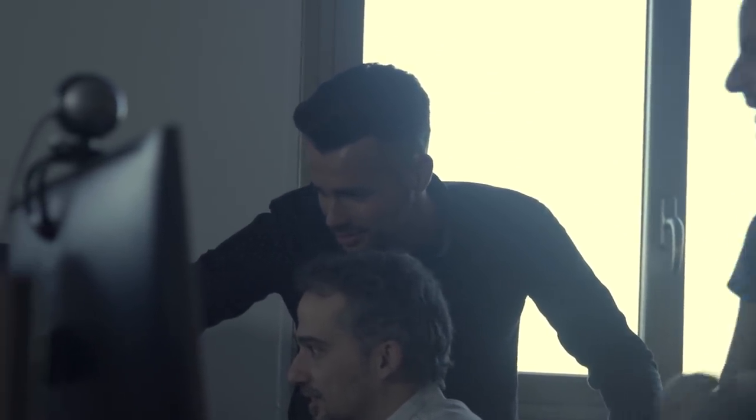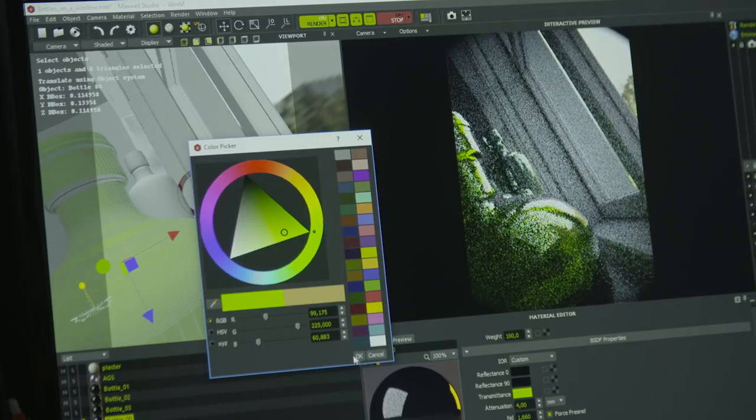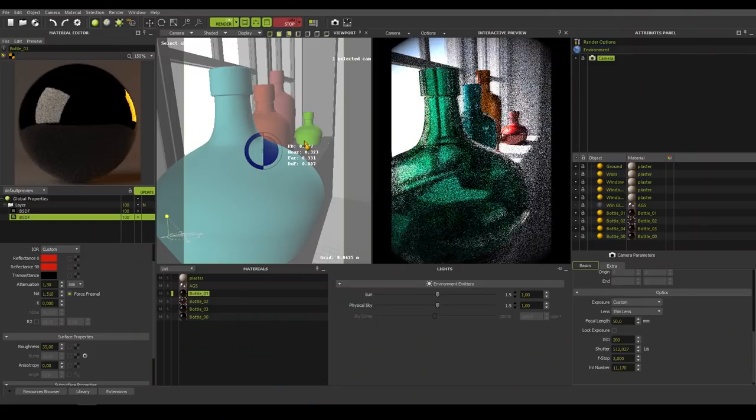Maxwell Render is a simulation software which is known as a light transport simulation problem for 3D scenes. It is a software that has been around for more than 15 years, so it's a quite advanced piece of technology.